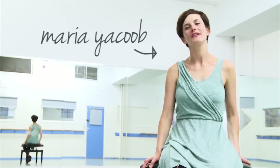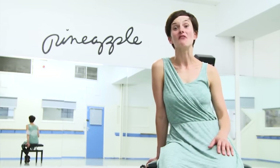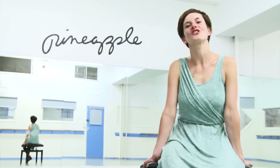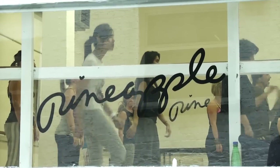Hi, my name is Maria Yacoub. I'm a dance teacher and choreographer based at the world-famous Pineapple Studios in Covent Garden, London. I'm really excited to be involved in the Global Classroom. Pineapple is Europe's largest dance studio. Its aim has always been to make dance accessible to everyone, no matter what their age or ability.